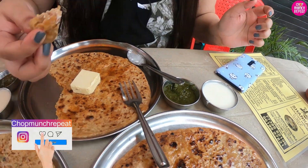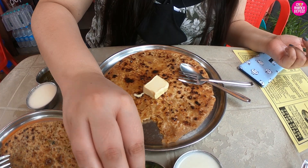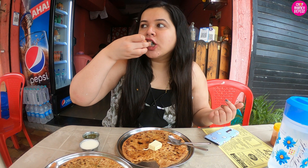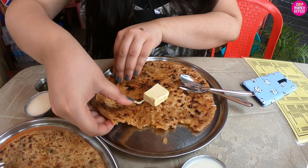Let's try the classic aloo pyaz ka paratha now. I've taken extra makhan by the way, because I like makhan with paratha. Wow! The stuffing inside the paratha is so generous, guys — it's super tasty, not very spicy but full of flavors. I love how the chopped onions give it a slight crunch. And just for rupees 40, this size of paratha is so good!